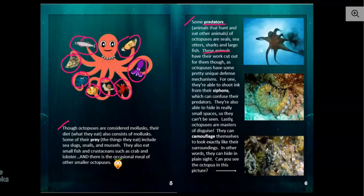These animals have their work cut out for them though, as octopuses have some pretty unique defense mechanisms. Do you know what a defense mechanism is? That's the way they protect themselves — the things they do in order to protect themselves. So we're going to find out about three of those things right here.